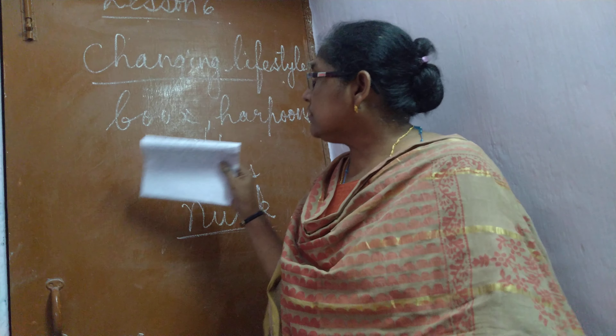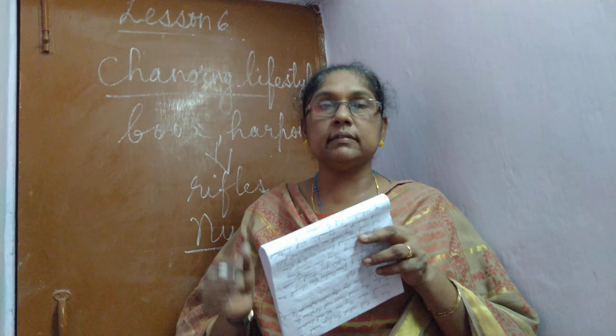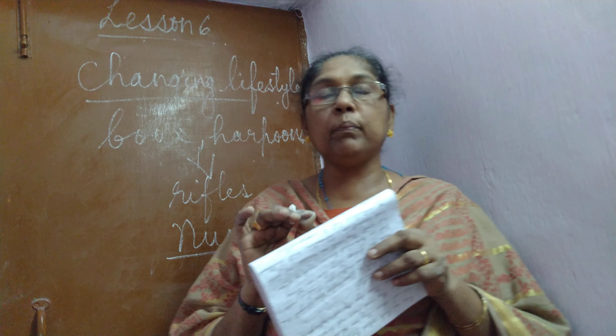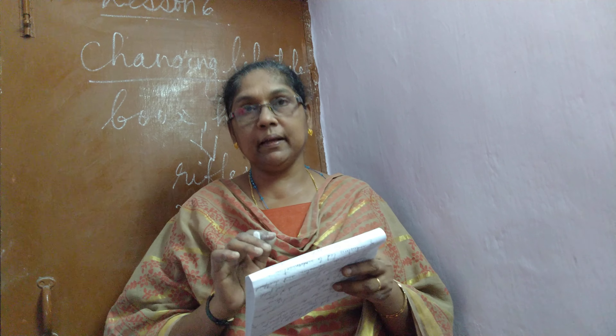So children, this is about the second part of the lesson. The notes, questions and answers are also there — you will write in your SSD copy and learn also. Until we meet children, happy holidays for all of you. Thank you for listening.